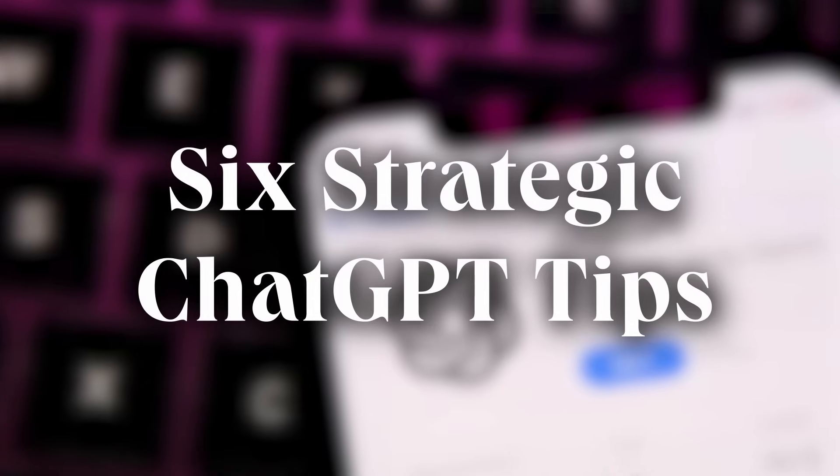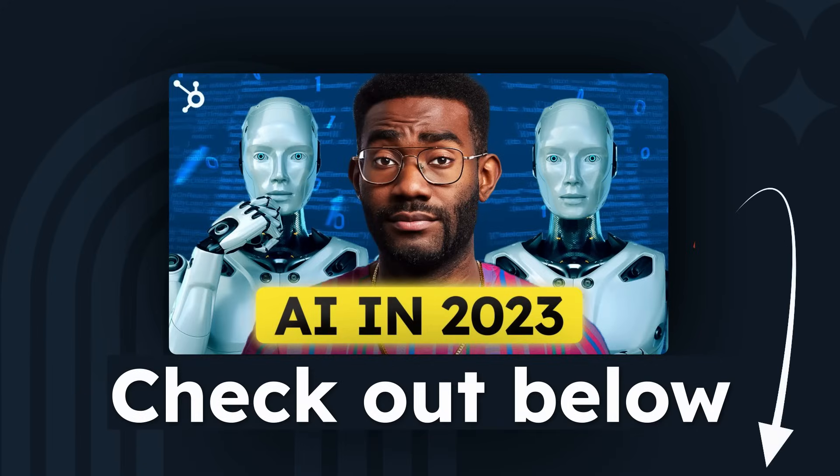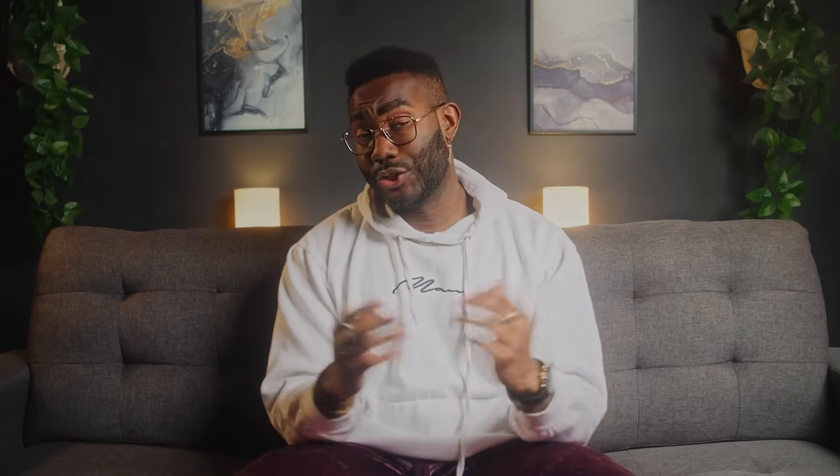But with great power comes great responsibility. And in this video, I'm going to share six strategic tips on how to use ChatGPT for high quality results. And in case you're looking for a quick AI refresher, check out our video linked in the description below where we break down it all for you.